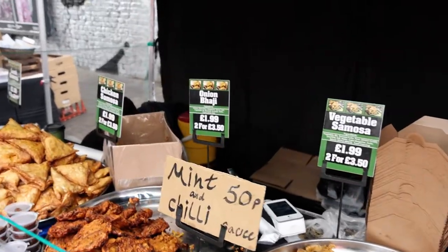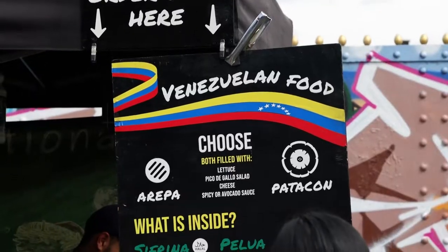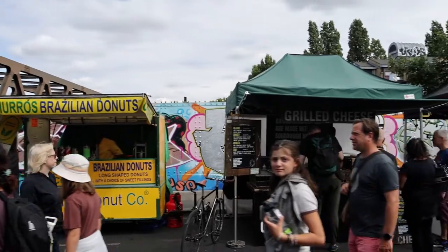Right at the end of the vintage market, if you keep walking down Brick Lane, then you'll start to see the food stalls. At the Brick Lane Food Street, you can get all sorts of food from Mexican to Indian to even Venezuelan. It's a pretty cool place to try out different types of cuisine.